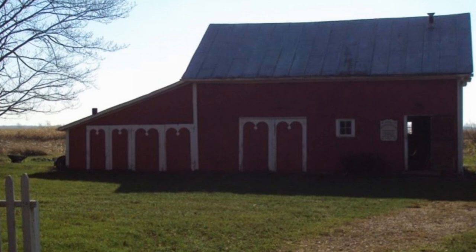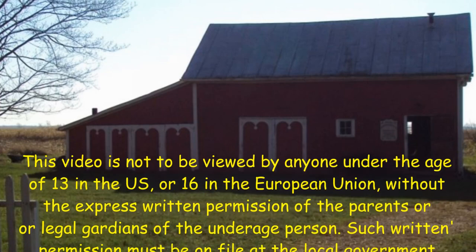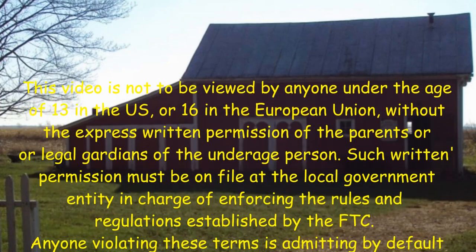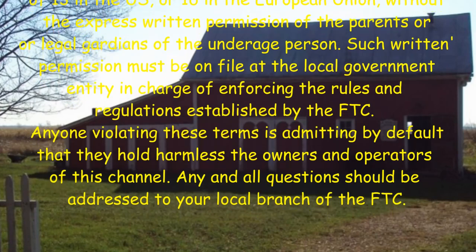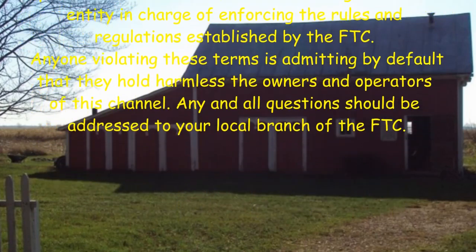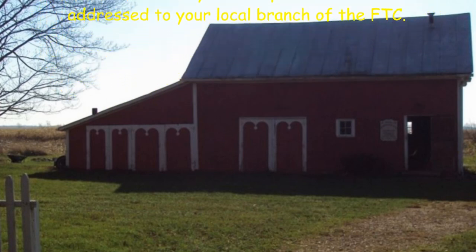This video is not to be viewed by anyone under the age of 13 in the U.S., or 16 in the European Union, without the express written permission of the parents or legal guardians of the underage person. Such written permission must be on file at the local government entity in charge of enforcing the rules and regulations established by the FTC. Anyone violating these terms is admitting by default that they hold harmless the owners and operators of this channel. Any and all questions should be addressed to your local branch of the FTC.